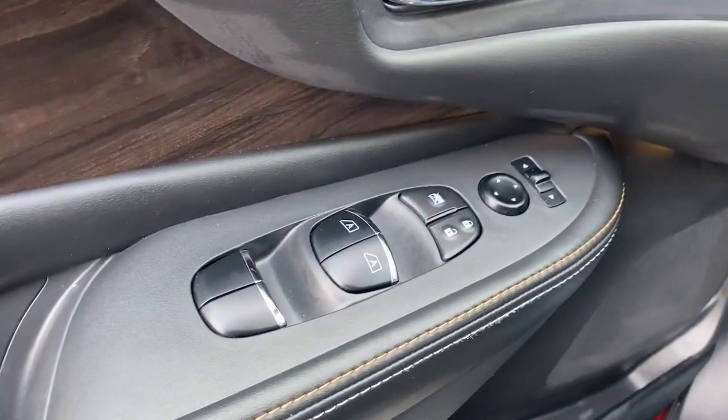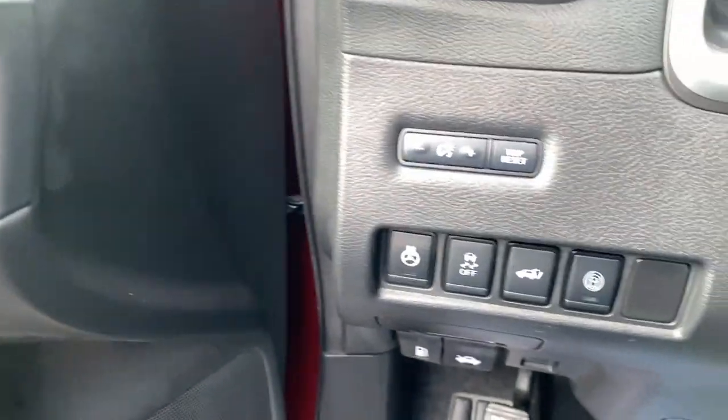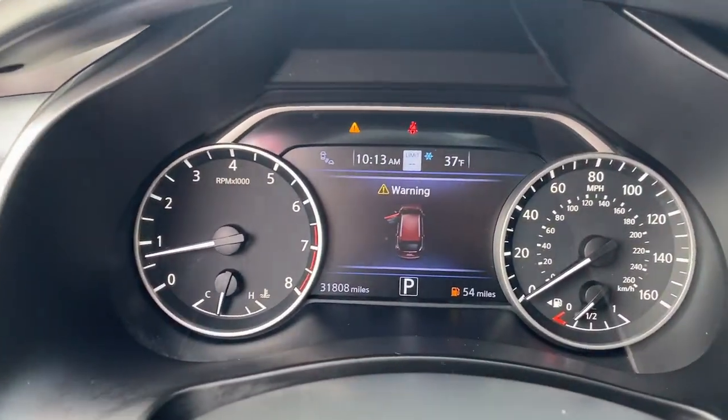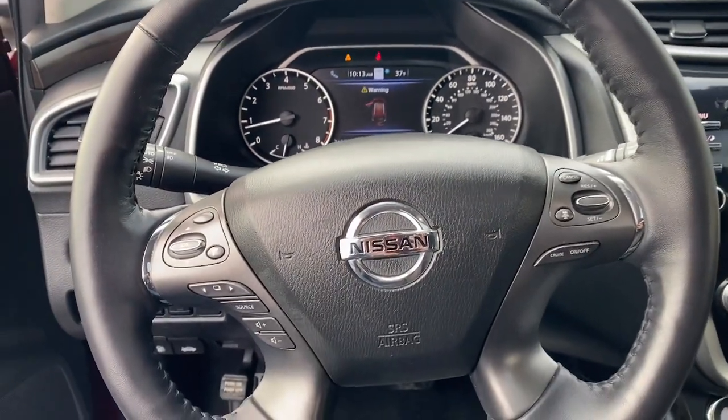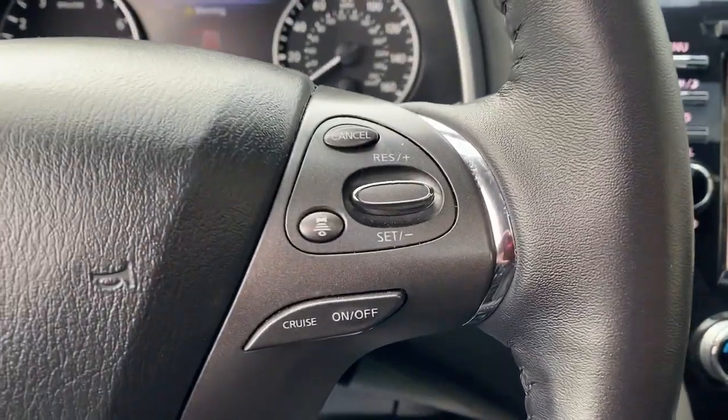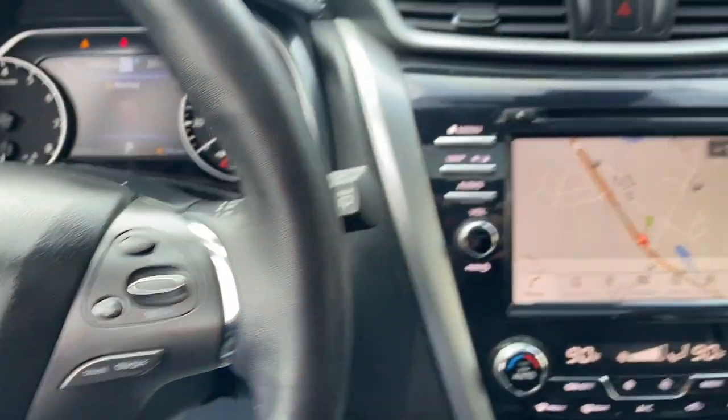The following are some of this vehicle's highlighted options: heated steering wheel, heated and/or cooled front seats, Apple CarPlay and/or Android Auto, panoramic roof, keyless entry, moonroof, navigation system, heated rear seat, power passenger seat, and heated mirrors.